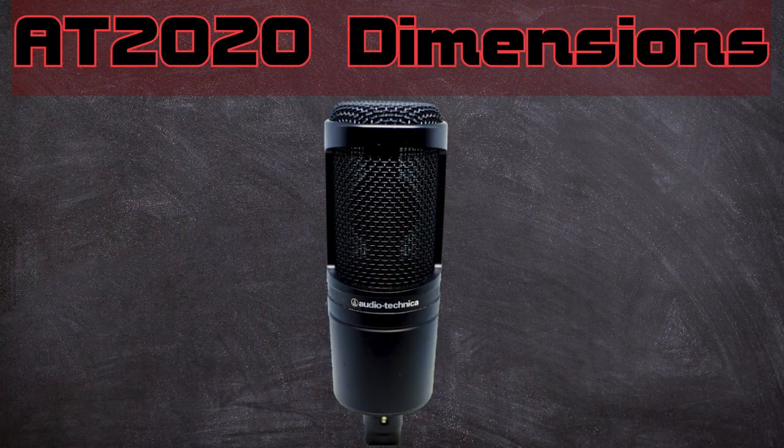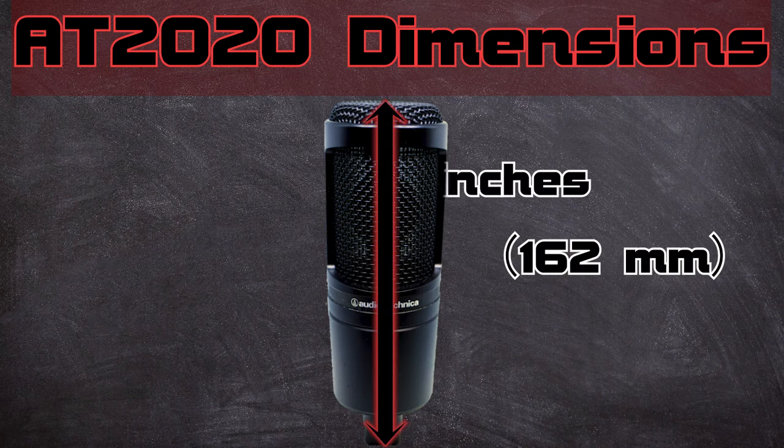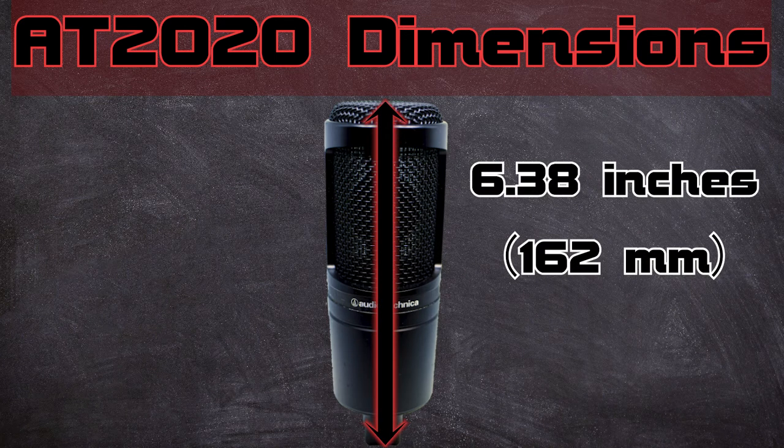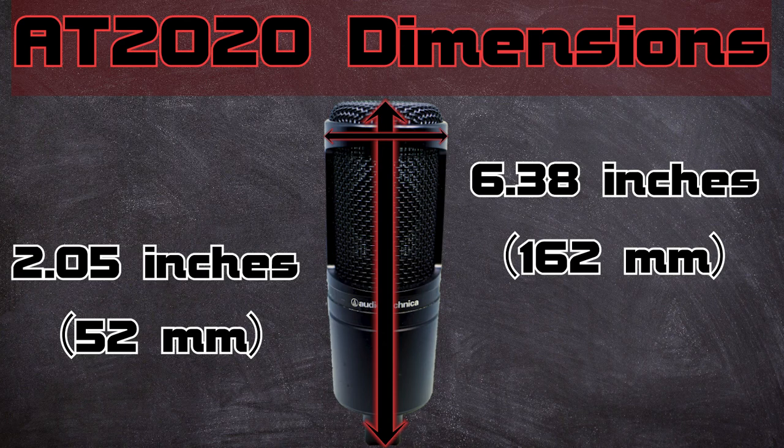The AT2020 measures 162 millimeters (6.38 inches) long and 52 millimeters (2.05 inches) in maximum body diameter. These dimensions are just for the microphones themselves. The PD70 includes its yoke mount in that measurement, while the AT2020 dimensions don't include a shock mount.